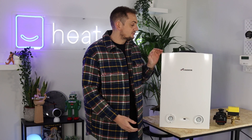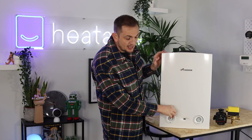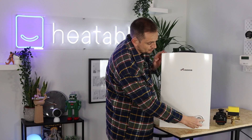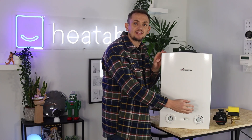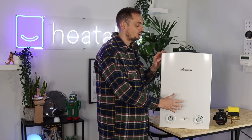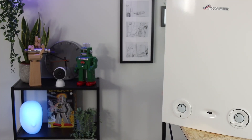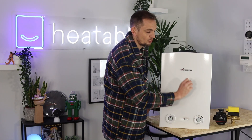Controls on this boiler are pretty basic. You've got an on/off switch, a reset button, and an overall boiler temperature dial. You can't control the temperature of the hot water and heating separately, because this boiler simply produces heat — some of it is pumped around your radiators, and some goes to your cylinder via the control valve. There's just one overall temperature setting.